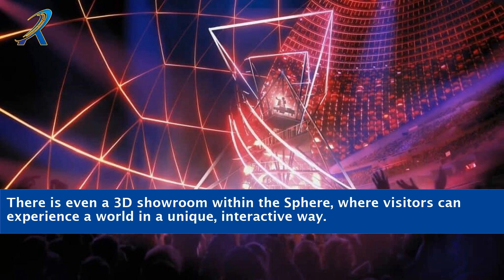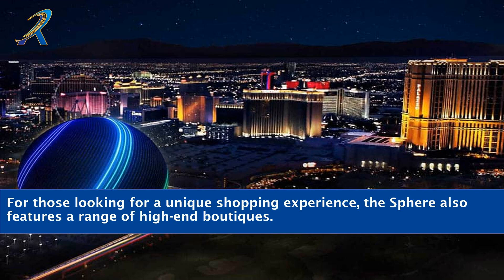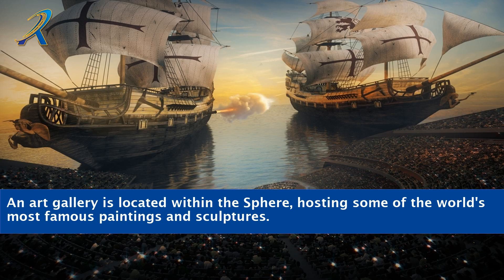There is even a 3D showroom within the Sphere, where visitors can experience a world in a unique, interactive way. For those looking for a unique shopping experience, the Sphere also features a range of high-end boutiques. An art gallery is located within the Sphere, hosting some of the world's most famous paintings and sculptures.